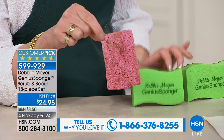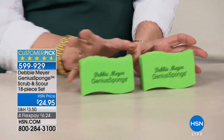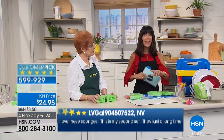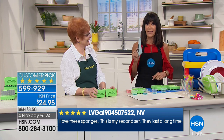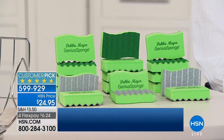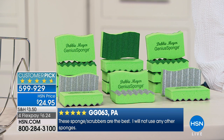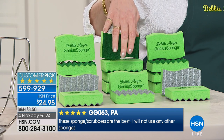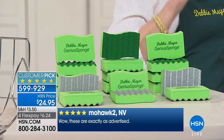1.2 million of our amazing Debbie Meyer Genius Sponges have been sold. Today you are getting a configuration I don't even have yet because I have not tried the scour, but on our website it's 4.7 stars — a huge customer pick and an exclusive configuration. It is unlike any other sponge; the word 'sponge' is where the similarity stops.